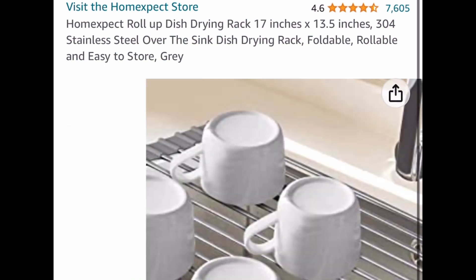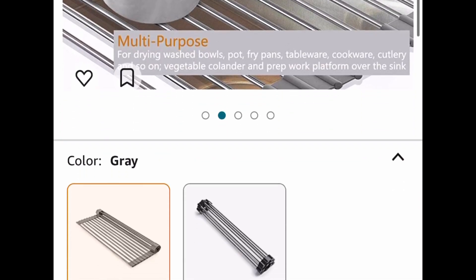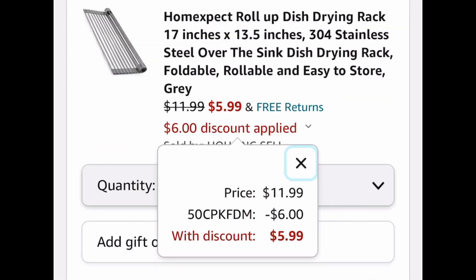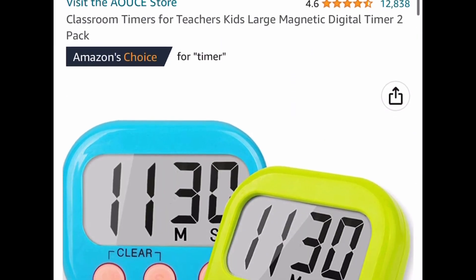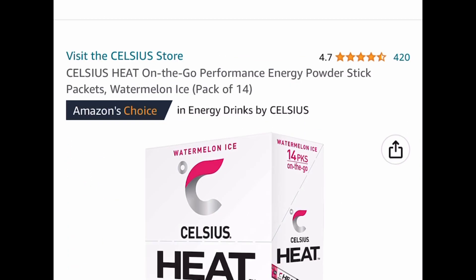Next one here is the roll-up dish drying rack. I believe this is a returning deal. You're going to have options of picking from different sizes. The lowest you'll see is $11.99, but with our code we're getting it for $5.99. Here we have a price drop on these magnetic digital timers — this is a two-pack and it's priced at $5.99.